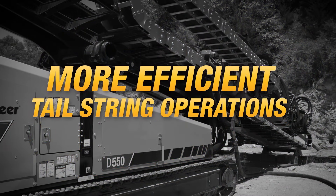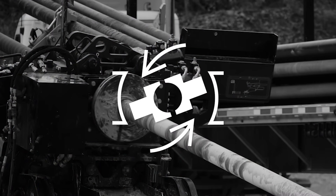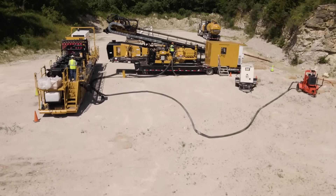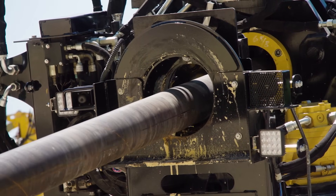Auto-tension allows for more efficient tail string operations. Exit side personnel no longer have to use breakout tongs to add drill rod to or remove it from the tail string. Auto-tension also eliminates the need for locking swivels, which can be maintenance intensive.